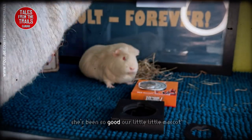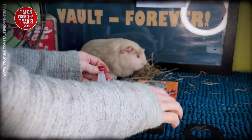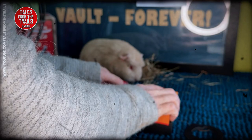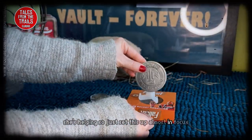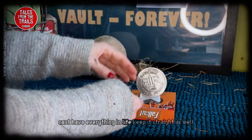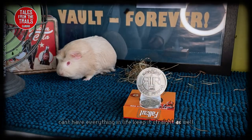She's being so good, our little mascot - behaving, she's helping. I'll just set this up, almost in focus. Can't have everything in life. Keep it straight as well and there we go.